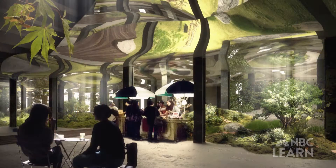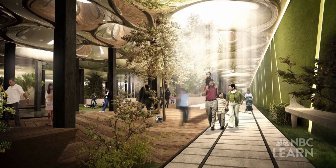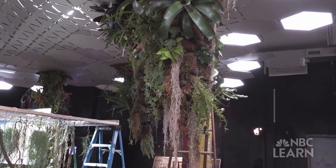The Low Line is an idea to revitalize New York City by taking over abandoned underground space and turning it into a growing green public space by the introduction of natural sunlight.